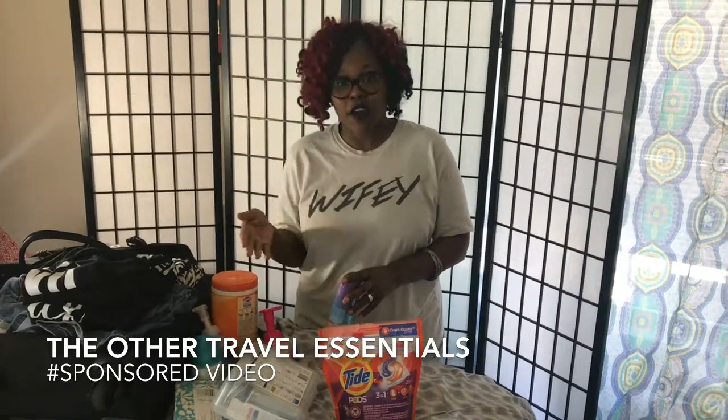And with us traveling with a family of four — a toddler, a 12-year-old, my husband — husbands are just as bad as kids when it comes to staying clean. So I wanted to share with you guys the other essential items that we take with us when we travel.